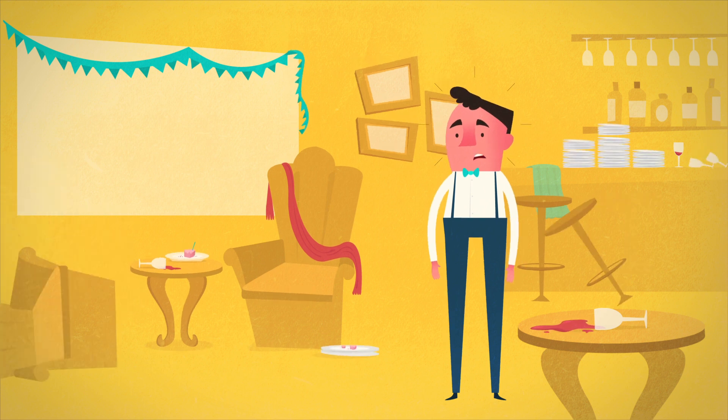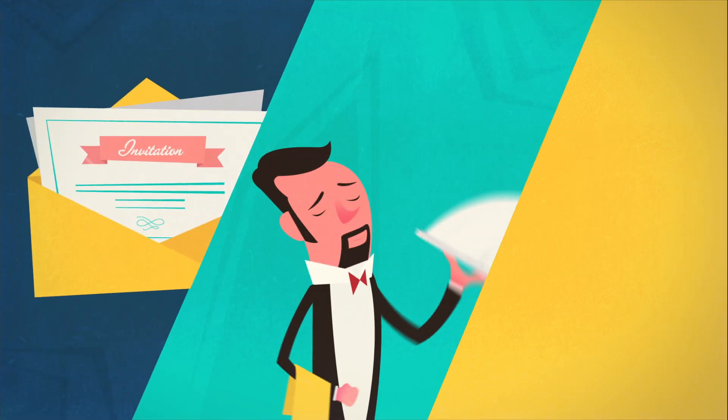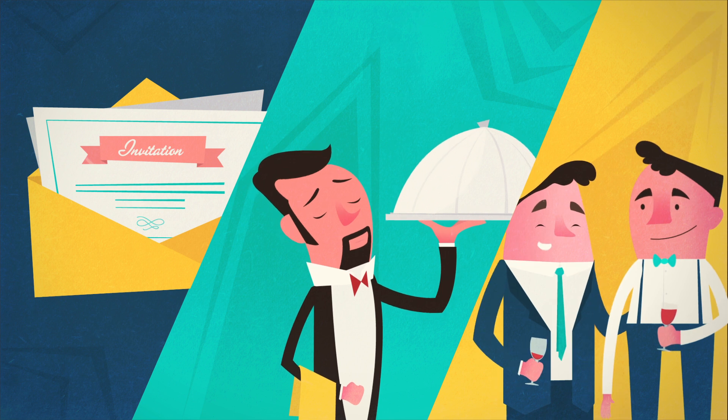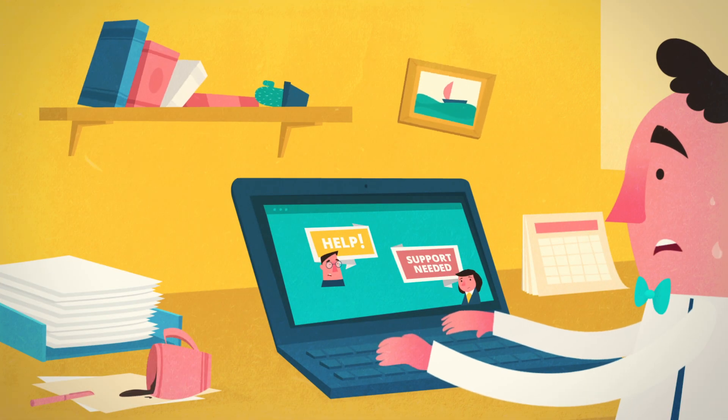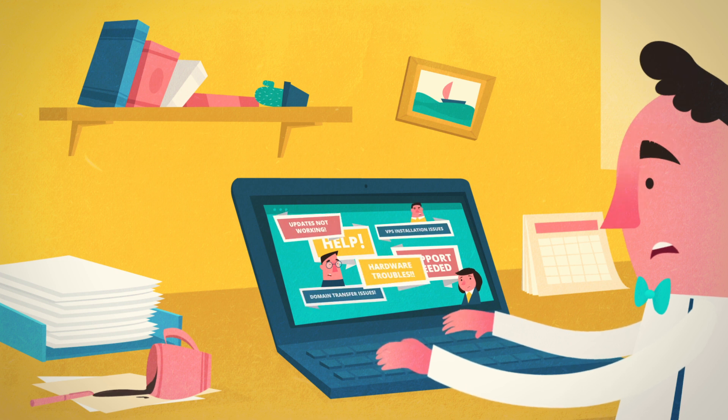Playing host is one tough job. There's the invitations and the catering, the service and the personal attention. And when you host on the web, it gets even tougher, with demanding clients and ever-rising standards.